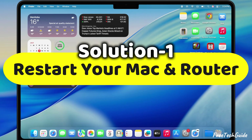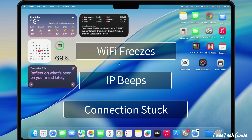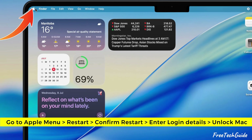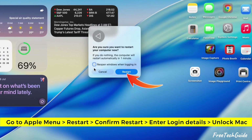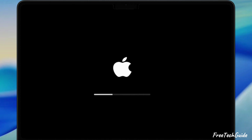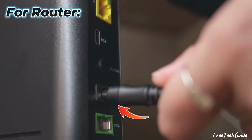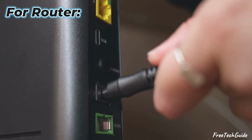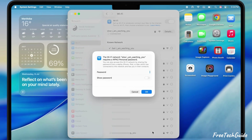Fix number one: restart your Mac and your router. This usually clears up stuff like Wi-Fi freezes, IP conflicts, or connections getting stuck. On your Mac, hit up the Apple logo in the top left corner, then click Restart and confirm it. For your router, yank out the power cord and chill for like 20 to 30 seconds, then plug it back in and hang tight till all the lights pop back on. Once that's set, hook back up to your Wi-Fi and see if you're good to go.